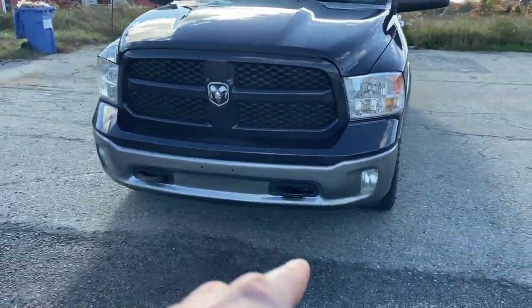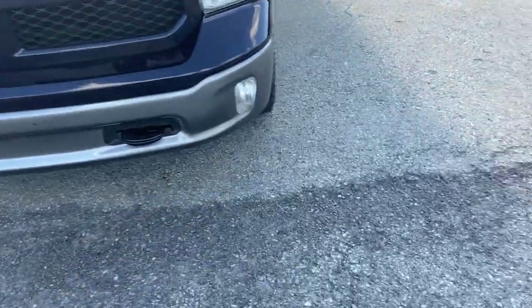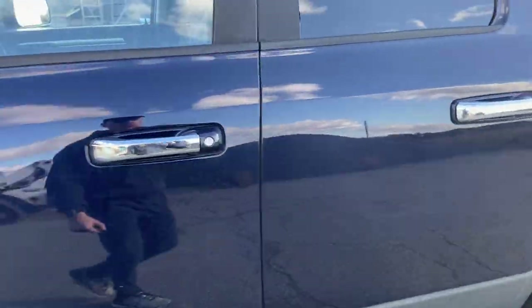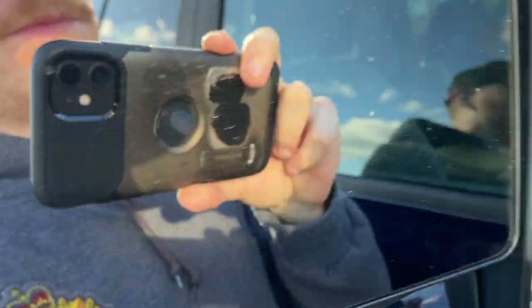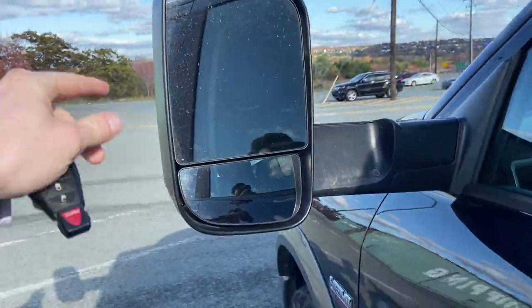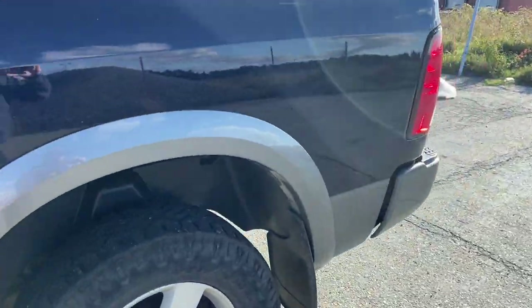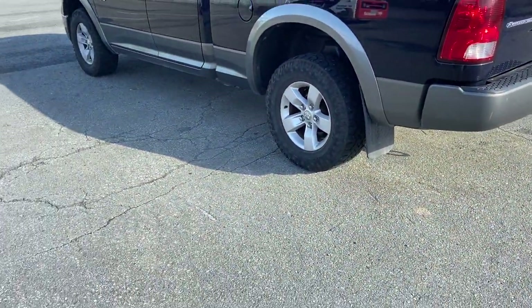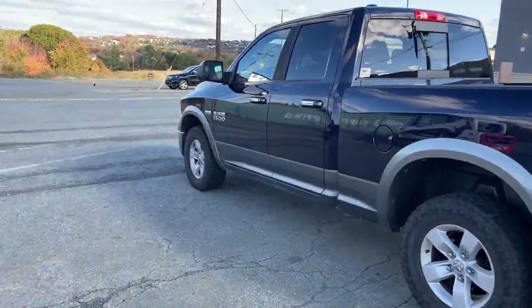I had the bumper repainted within the last year, and I had the tow hook replaced — the bracket actually came loose. It does have the tow mirrors, though I've never actually used them. The truck also has airbags in the rear, which were installed by the previous owner. This is a two-owner truck, and surprisingly it doesn't have a tow package. The truck, I believe, was a special order from the factory.